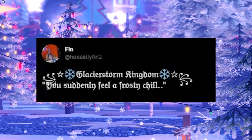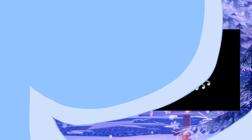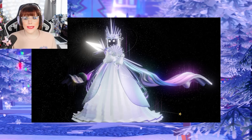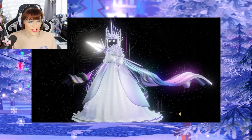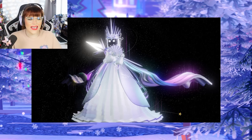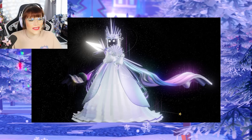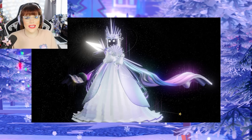Finn said "Glacier Storm Kingdom — you suddenly feel a frosty chill." And this is absolutely amazing. Have you seen this majestic crown with giant icicles coming up at the top? We've got this big spear as well, and then this gorgeous dress with an over-skirt piece and a big ruffly skirt underneath, and a giant cape flowing and billowing in the wind. And look at that hand fan with the little snowflake icicles on the ends — absolutely utterly gorgeous.